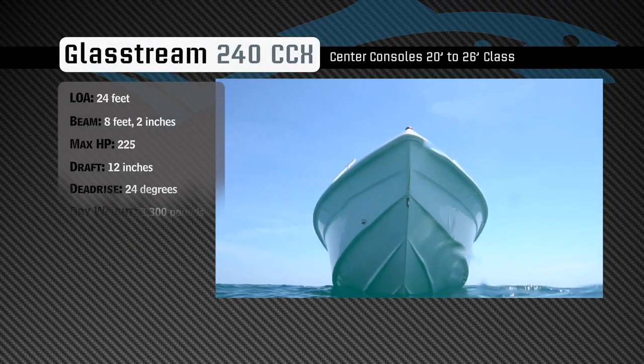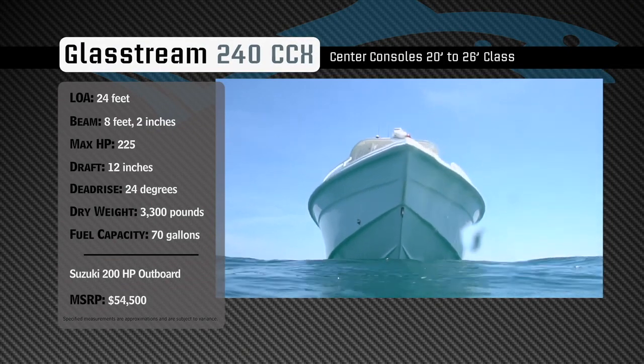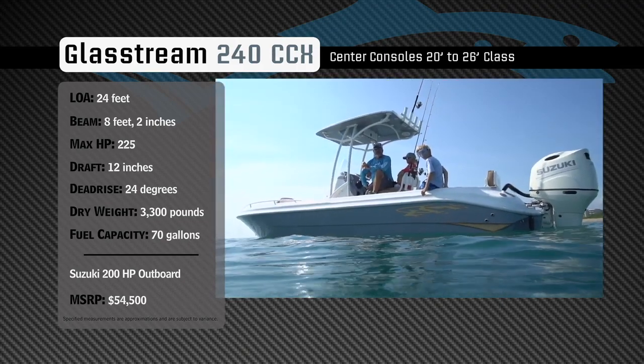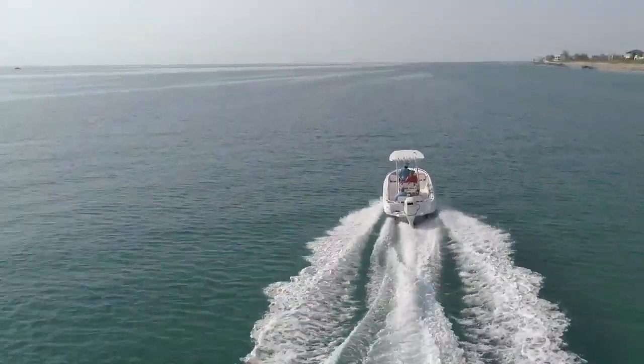Designed for a comfortable ride and eye-watering performance, she has a draft of 12 inches, a dead rise of 24 degrees, a dry weight of 3,300 pounds, and a fuel capacity of 70 gallons. Now let's hear more from our hosts.